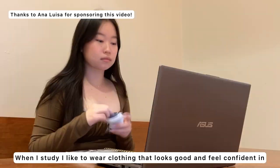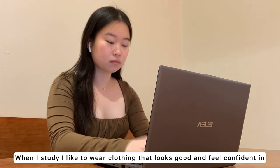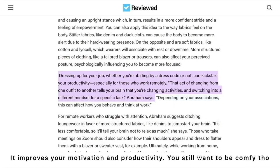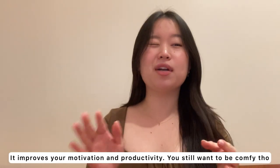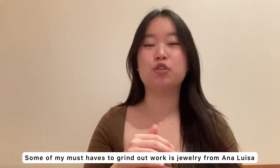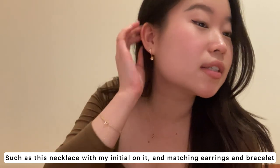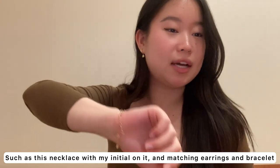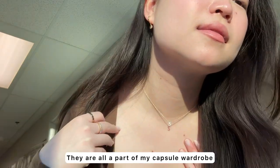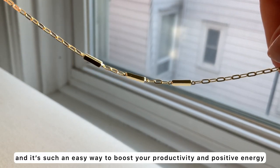Speaking of studying, when I study I like to wear clothing that not only looks good but that I also feel confident in. Studies have found that there is science behind how you dress — it improves your motivation and your productivity. And you still want to be comfy, but some of my must-haves when you're trying to grind are jewelry from Ana Luisa, such as the necklace with my initial, the earrings, and this matching bracelet. They're so light and dainty, and they're all part of my capsule wardrobe — such an easy way to boost your productivity and increase your positive energy.